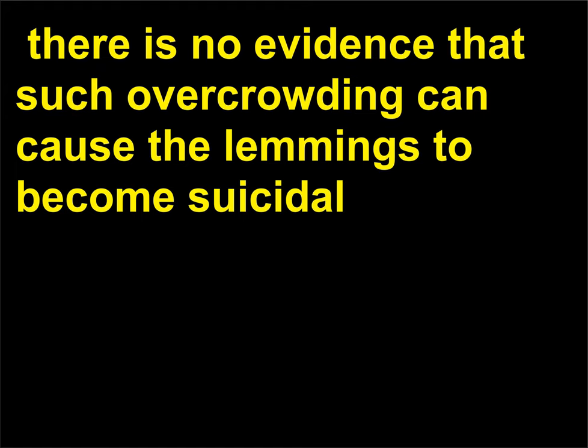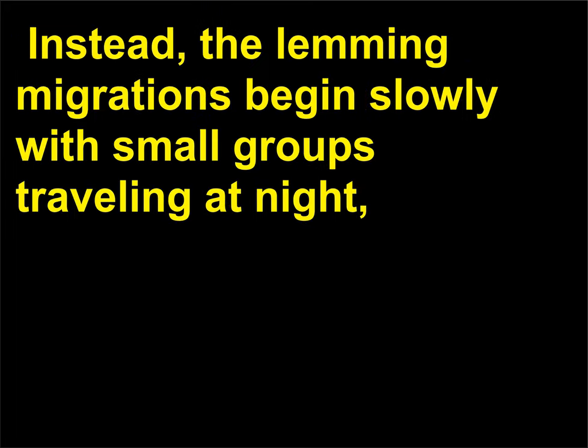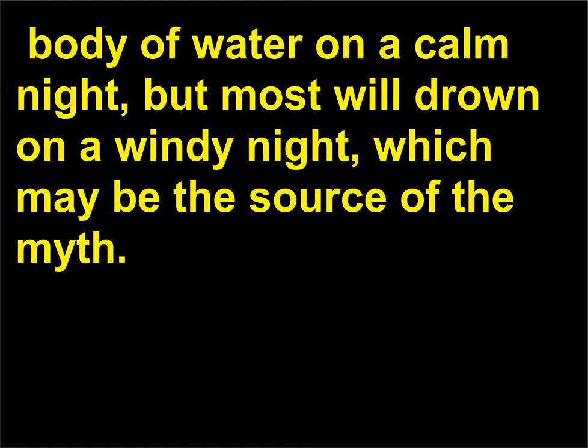Although it has been documented that these population explosions cause an over-consumption of the available food, there is no evidence that such overcrowding can cause the lemmings to become suicidal or even incredibly thirsty and rush en masse into the sea. Instead, the lemming migrations begin slowly with small groups traveling at night and gradually build so that animals travel in larger groups in the daytime. They tend to avoid water but will swim if necessary; lemmings can cross a 656-foot (200-meter) body of water on a calm night, but most will drown on a windy night, which may be the source of the myth.